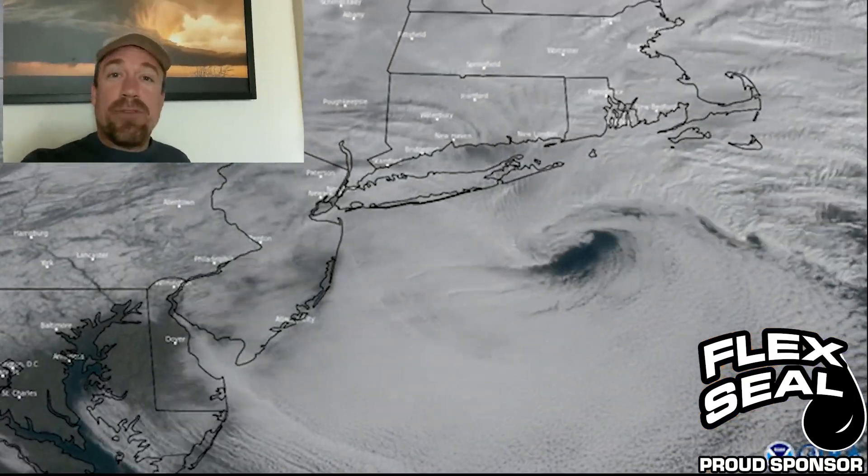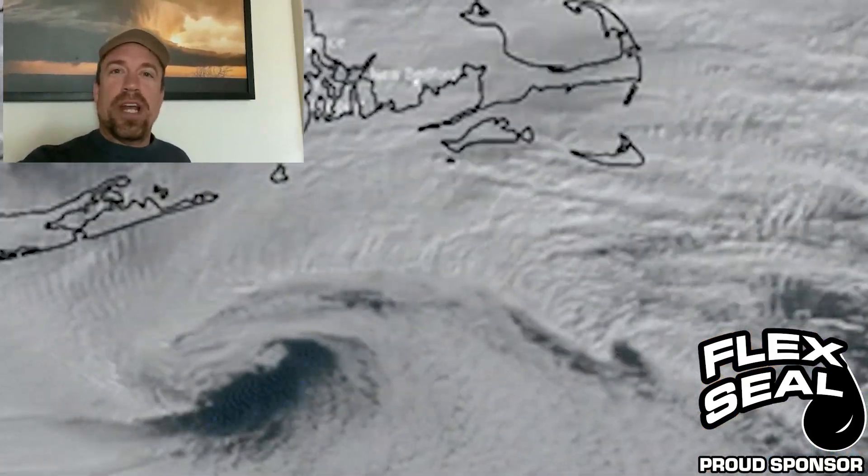I'd like to thank our partners at Flex Seal for powering our science mission and sponsoring this video, so that we can stay informed and educated when severe weather strikes.